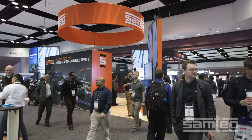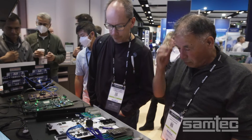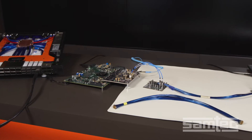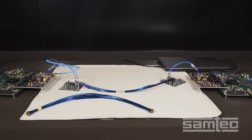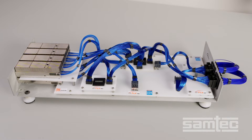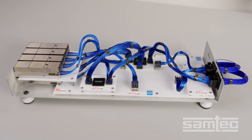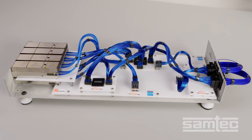Samtech's next-generation connector solutions are designed to meet the challenges of 224 gigabits per second PAM4 architectures. At DesignCon 2024, Samtech had five demos and displays showcasing our 224 gig products, including the SciFly HD — our on-package or chip-adjacent flyover cable system. As you can see in this display, the Samtech 224 gig SciFly HD can be used in mid-board, mid-board to front panel, and mid-board to back panel applications.